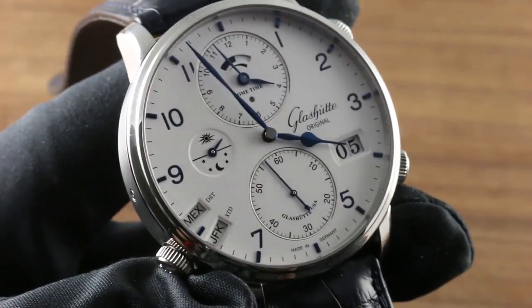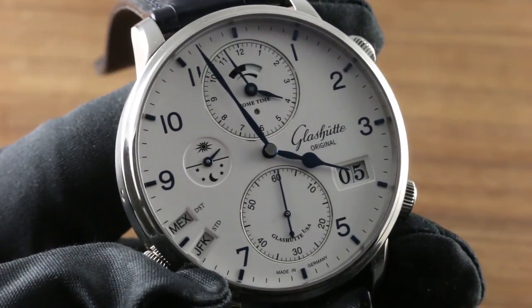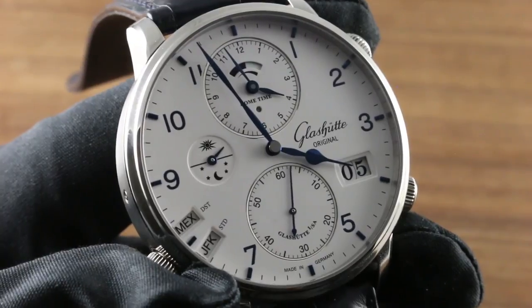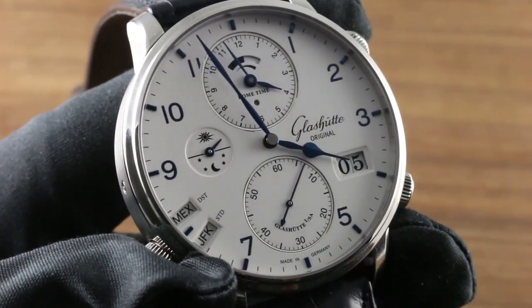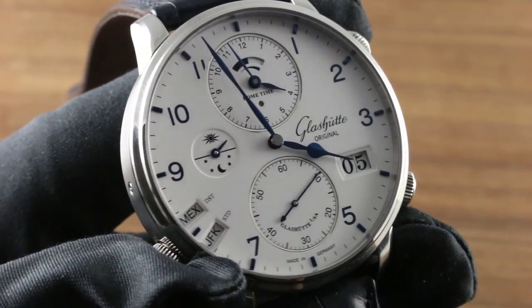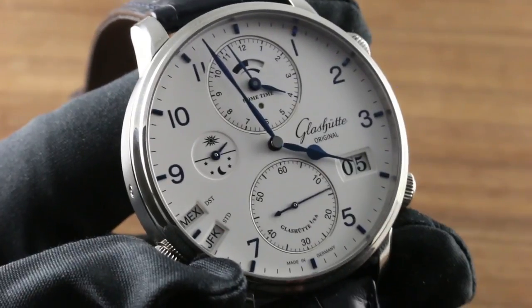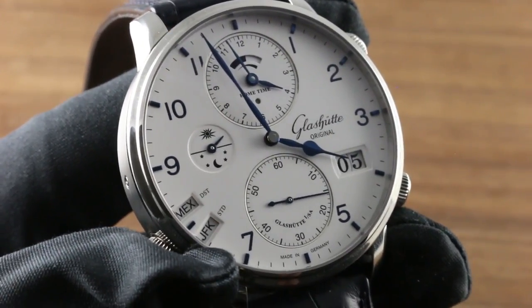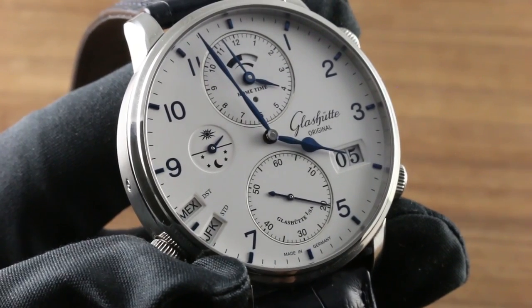At 12 o'clock, you can see that the dial for the second or reference time zone — the home time, the place where you are not — is keyed to its own small dot-style day-night indicator. Dark for night, light for day. It allows you to keep track of far-flung friends. Just above, there is a scale for the power reserve itself, the watch featuring an autonomy of three days, bare minimum.